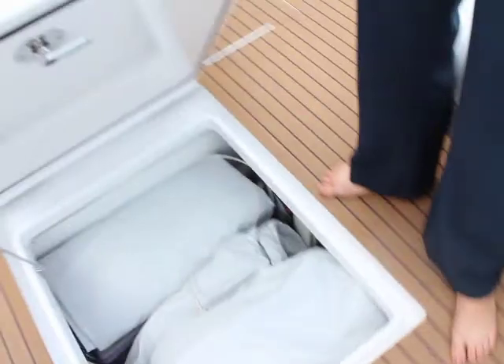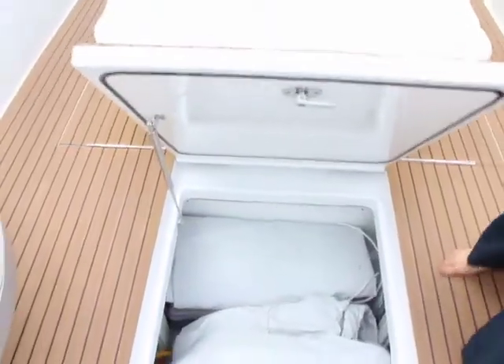We don't waste space with fuel tanks, which is nice. But we do have big batteries. You can literally fit seven, eight people on this boat pretty comfortably — maybe even more.